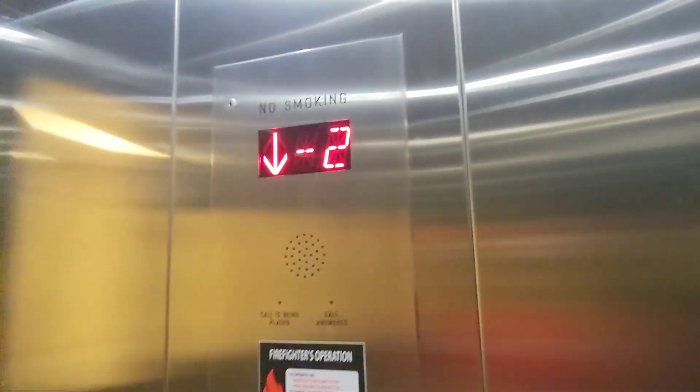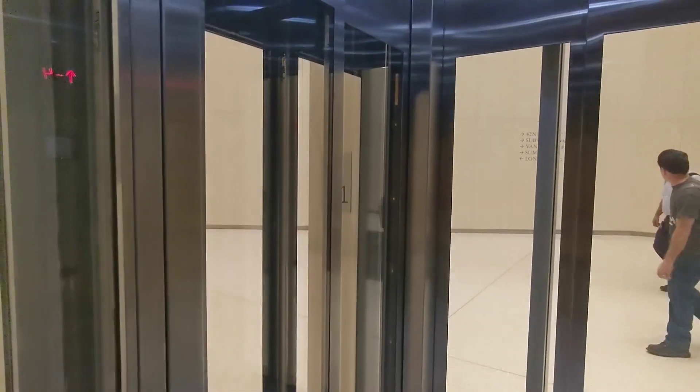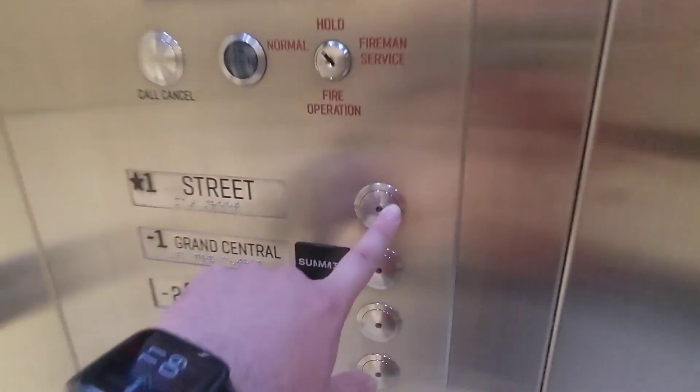It looks like a passenger's joining us — on the way up it looks like. Yep, that's definitely the new terminal. Look at that, that's neat. Alright, let's go to street.